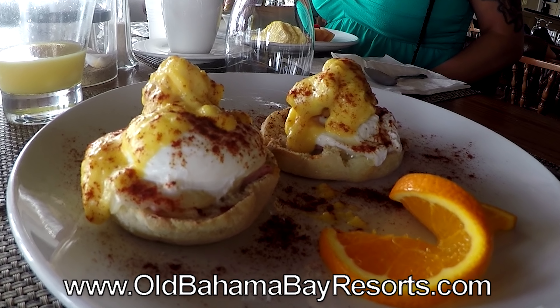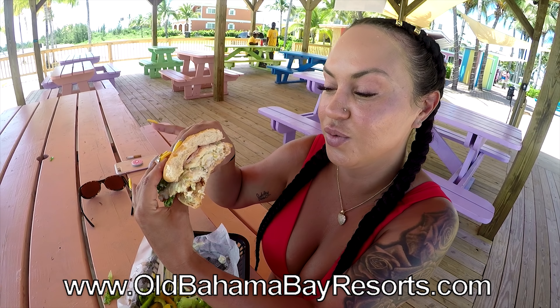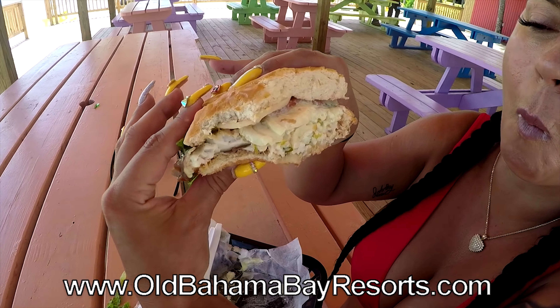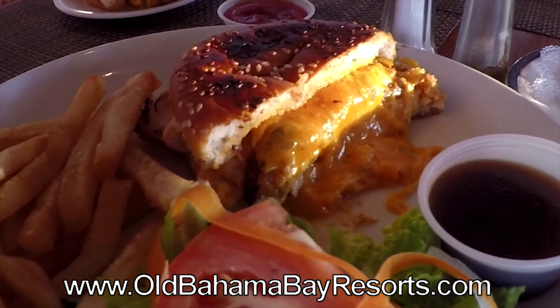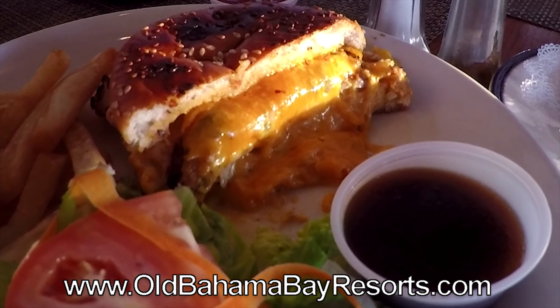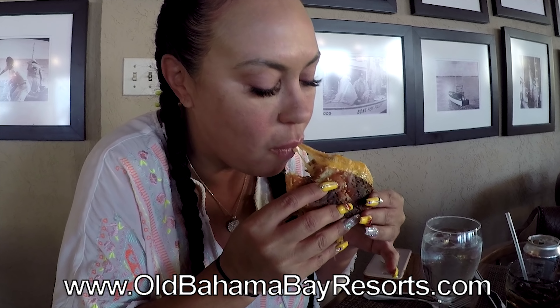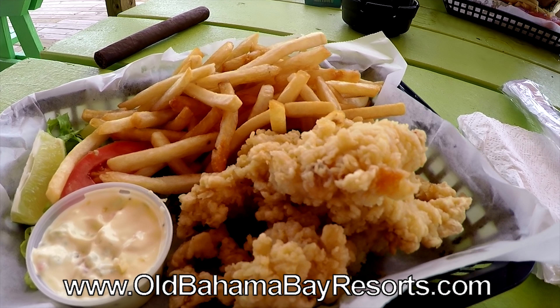The restaurants here are awesome. That coconut French toast is my favorite. Fresh red snapper sandwich, fresh homemade shrimp spring rolls. This is the grouper grilled cheese and it looks delicious — look how cheesy! Nothing like fresh fish, this is so good. The cracked conch is fresh and delicious.